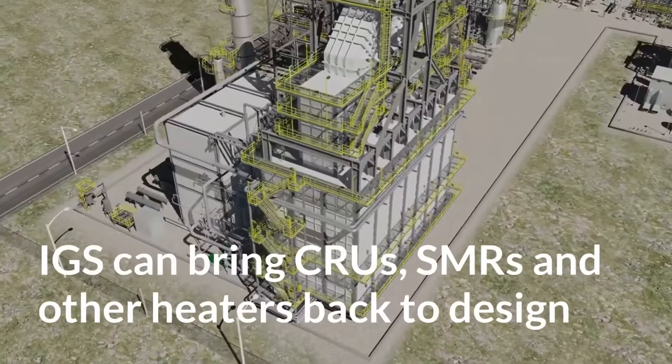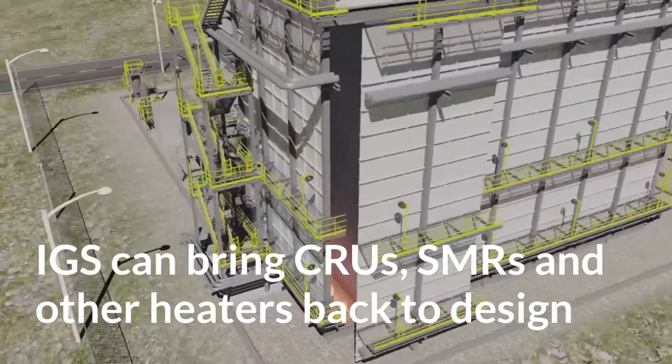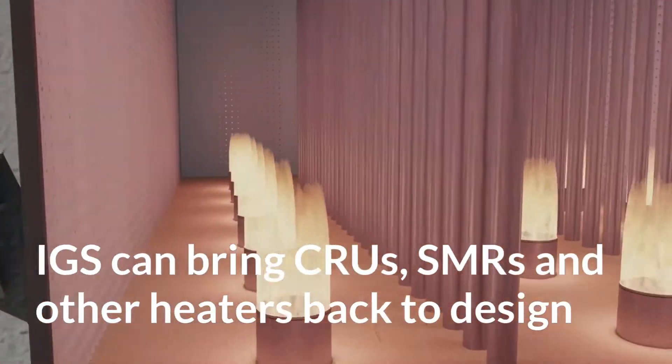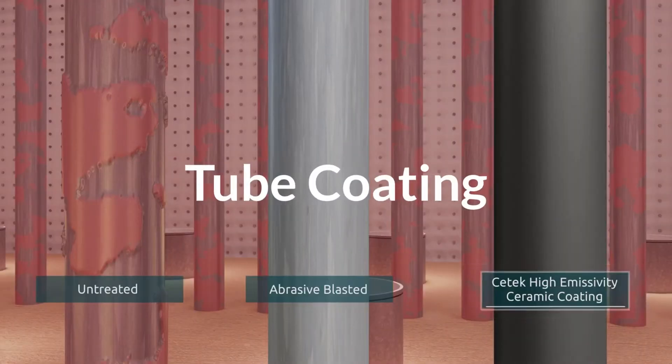IGS can bring your catalytic reformer, SMR, and other fired heaters closer to original design, providing a meaningful and measurable payback that continues for years. Improve efficiency in your radiant section with a C-TEC ceramic coating.